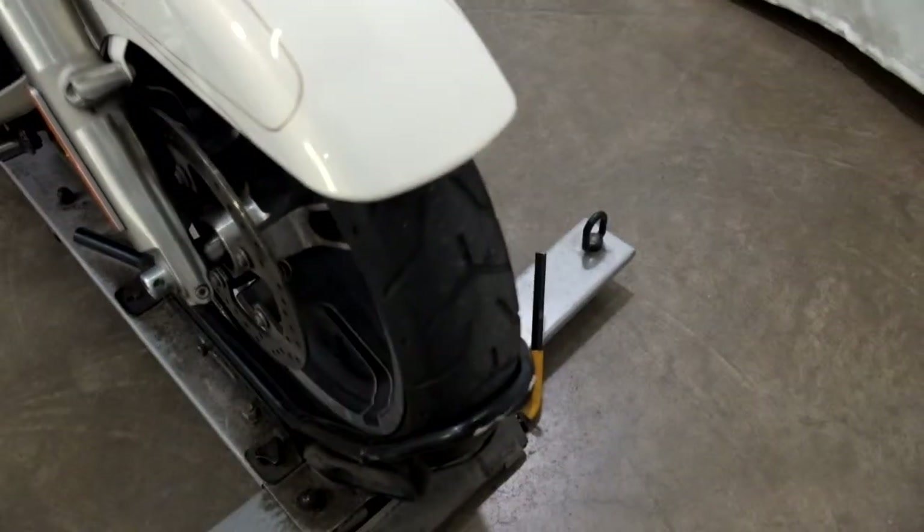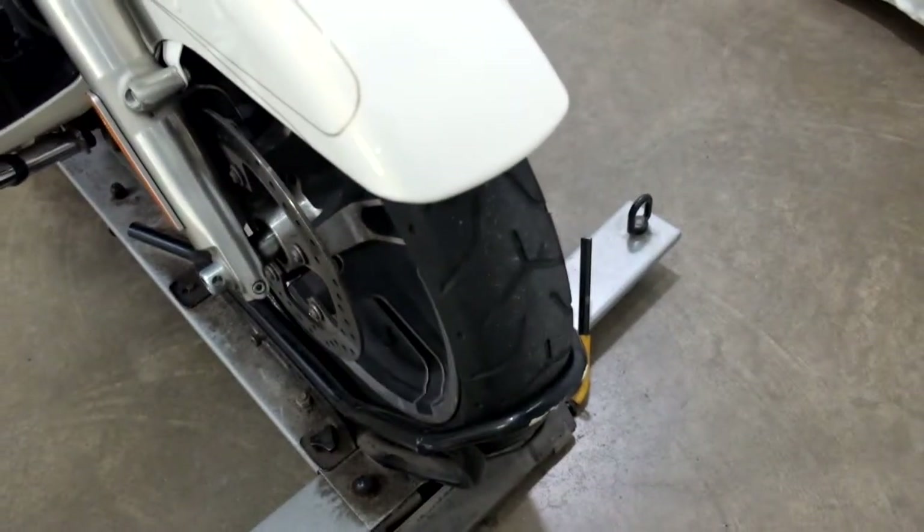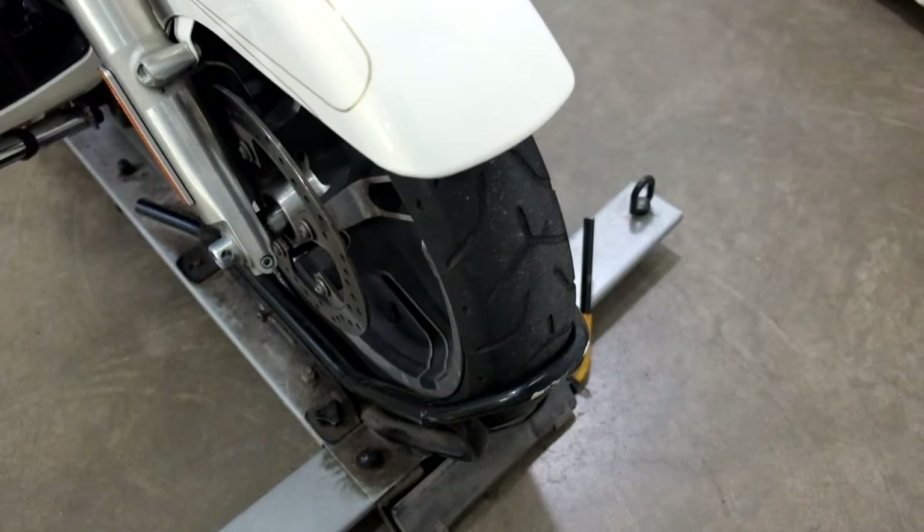The tires on this bike have got low tread on them and really should be replaced as soon as possible.